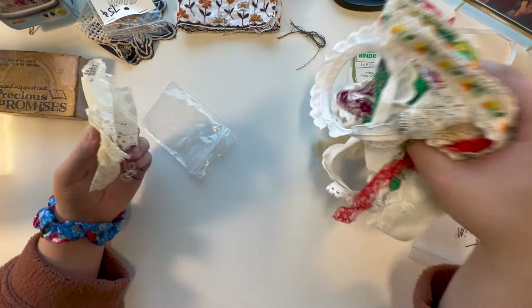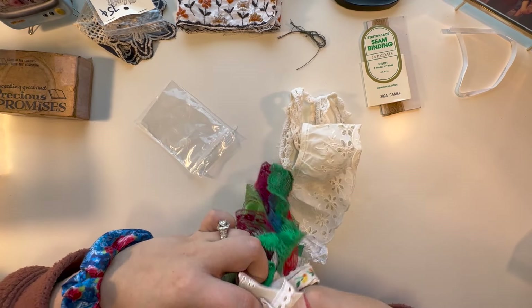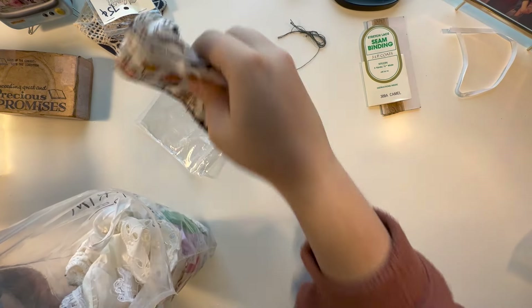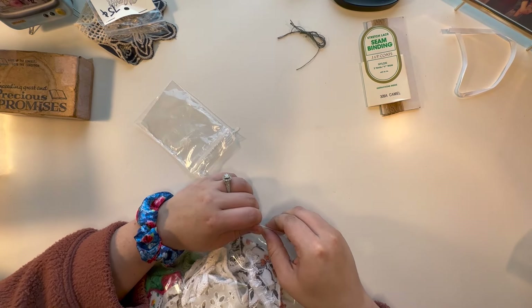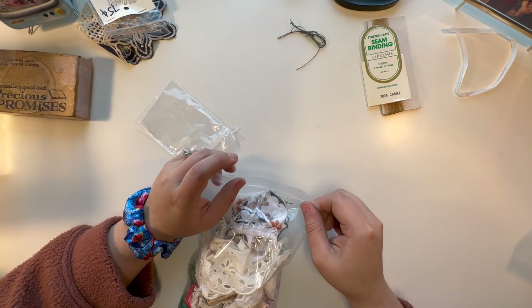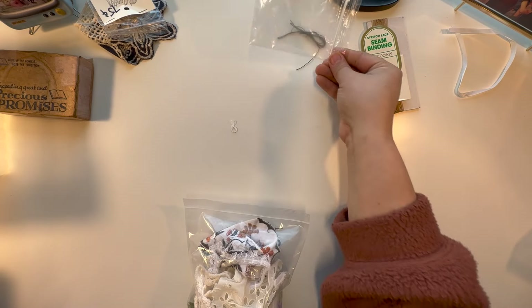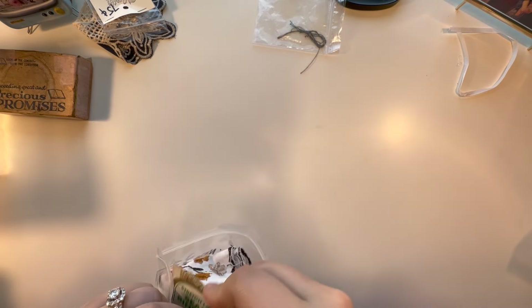I think that was a really good pull for $2 — you get definitely a lot to work with. I have all of my laces and trims sorted by color type: warm colors, cool colors, neutrals, and then a miscellaneous one for sparkly trims. I love sparkly stuff.